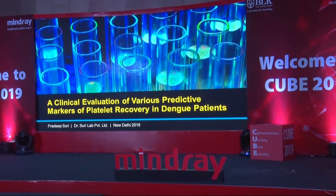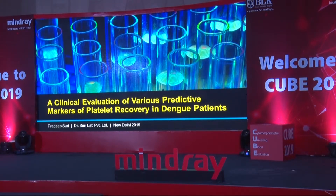This brings me to our final paper, which we are presenting at ISLH this year in Vancouver, titled 'A Clinical Evaluation of Various Predictive Markers of Platelet Recovery in Dengue Patients.' I had been hearing about many competing markers — immature platelet fraction, HFC, platelet-lymphocyte ratio, neutrophil-lymphocyte ratio, even high fluorescence IPF — all claiming to be better predictors of platelet recovery. Since many parameters are available, we decided to evaluate all of them and find the most efficacious one.